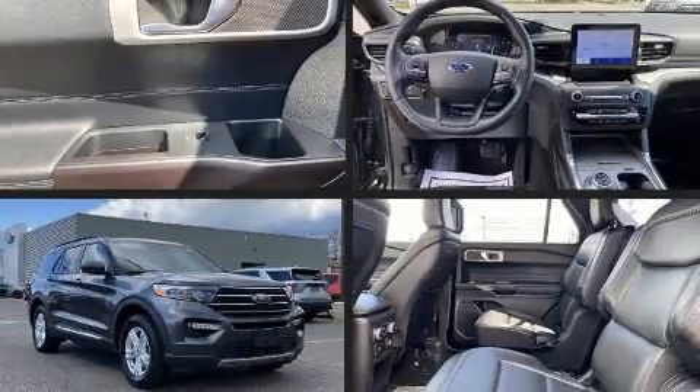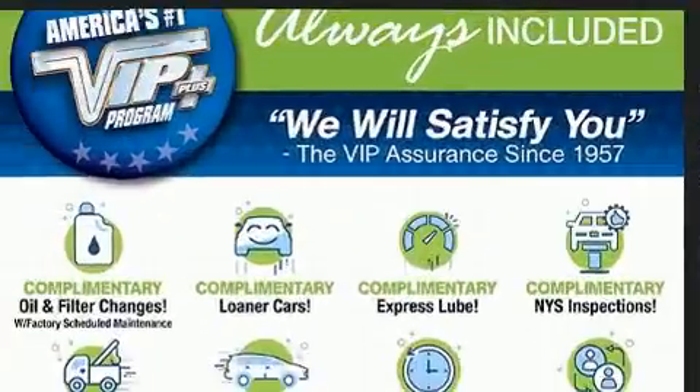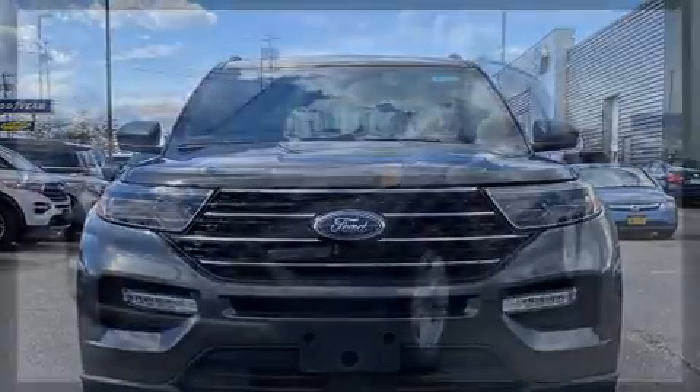Experience driving perfection in the 2020 Ford Explorer. Smooth gear shifts are achieved thanks to the 2.3-liter four-cylinder engine, and for added security, dynamic stability control supplements the drivetrain. Four-wheel drive allows you to go places you've only imagined.